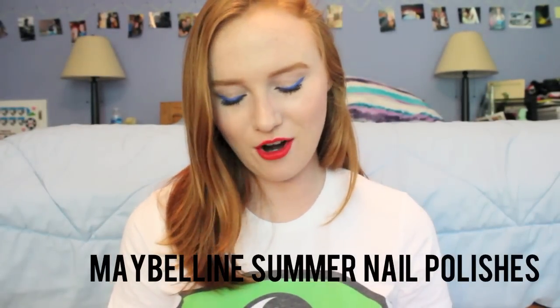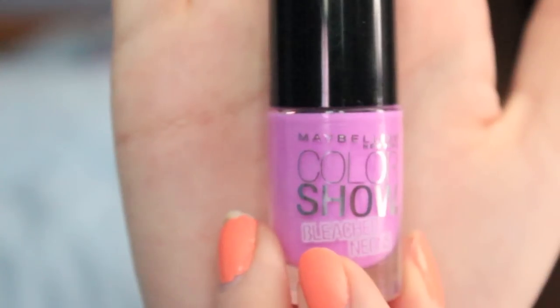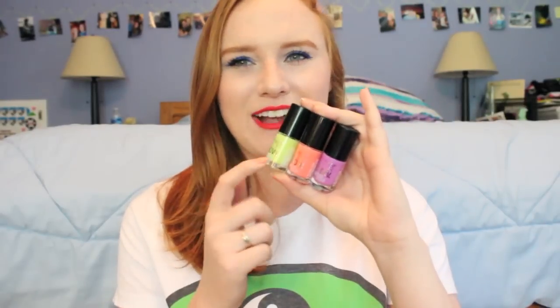For my final summer essential, these are some great polishes I picked up from Maybelline. The shade names are Lime Accent, Coral Heat, and Ultra Violet. I just love these colors — I have Coral Heat on my nails right now. They are limited edition but being marketed as a summer collection, so you can probably still find them in drugstores. I would check Walgreens because that's where I got mine. Summer is the right time to wear crazy nails because it looks nice with a tan, and summer is just a good time for experimenting with color.